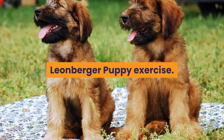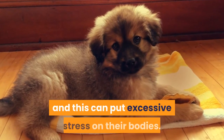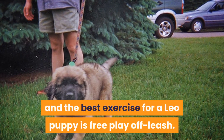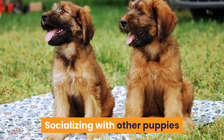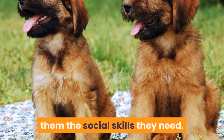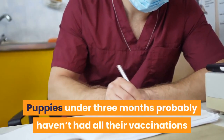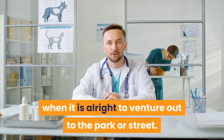Leonberger Puppy Exercise. The exercise needs of a puppy are different from those of an adult dog. Leonberger puppies grow fast and this can put excessive stress on their bodies. Their growth plates are not completely closed until they are over 18 months old. Long walks are not required for a puppy and the best exercise for a Leo puppy is free play off leash. Avoid high impact activity on hard surfaces. Socializing with other puppies or friendly adult dogs is a great way to burn some of that puppy energy, along with teaching them the social skills they need. As your puppy gets older you can take them for short informal walks, allowing them to sniff and explore and get used to being on a leash. Puppies under three months probably haven't had all their vaccinations so shouldn't be walked in public — check with your vet when it is alright to venture out to the park or street.